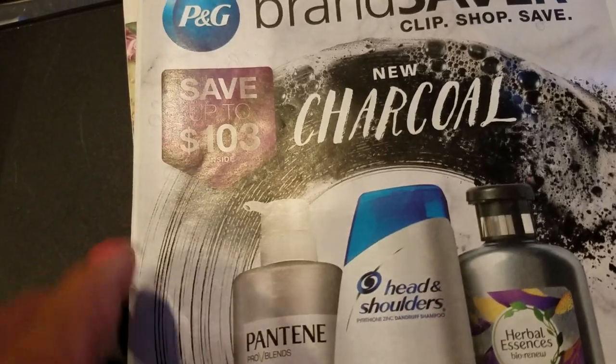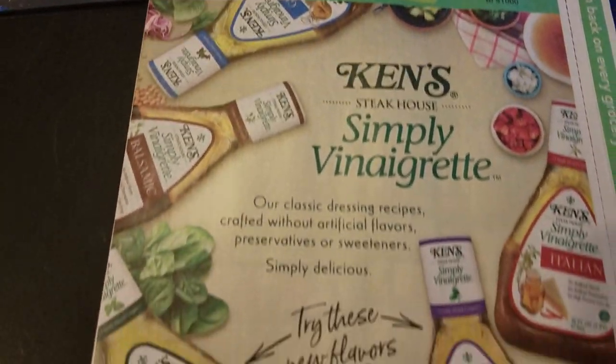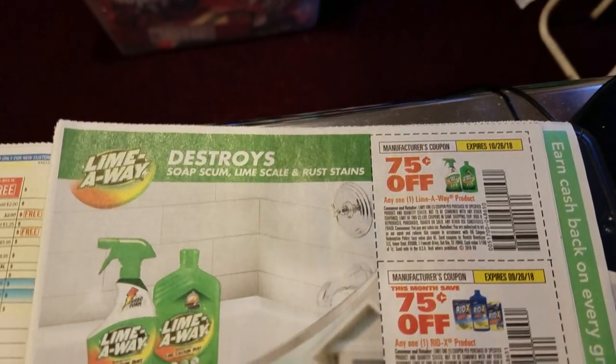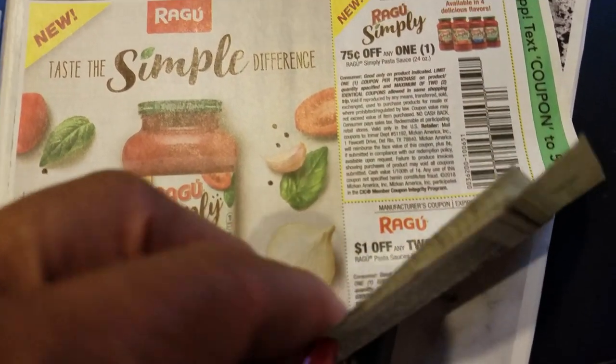Next one is Smart Source. Ken's Simply Vinegar Red — advertisements. Here we go: Ragu sauce.